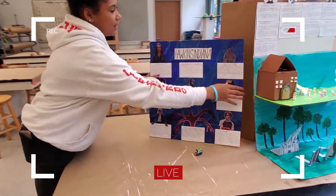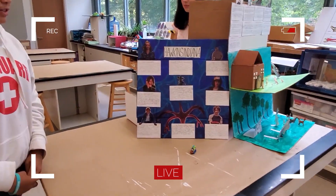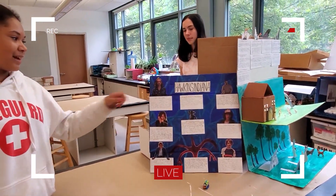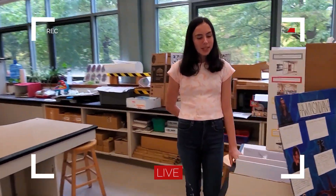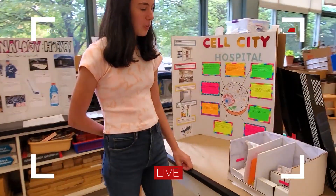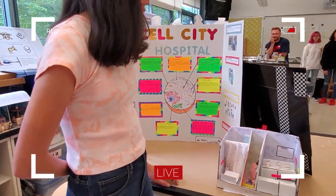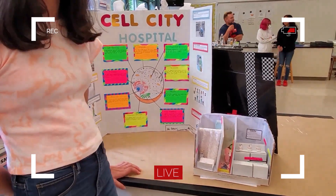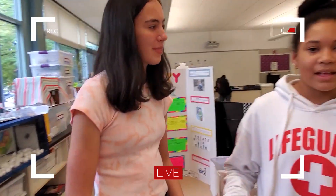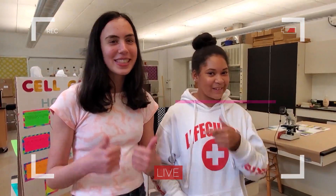If you like strange things, you would give this an 11 out of 10. This is my project, which is a hospital, and the vacuoles represent the supply room because the supply room stores all the supplies for the hospital. These projects will shock you just like your medical bills.